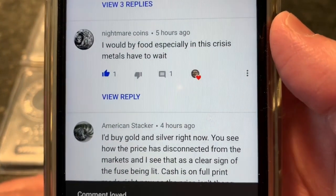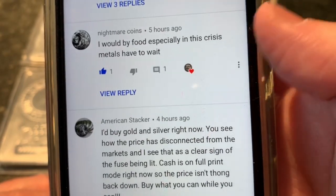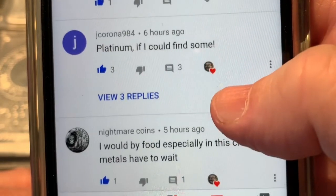And I totally understand this. Nightmare Coins says: I would buy food, especially in this crisis. Metals have to wait. 100% understand.